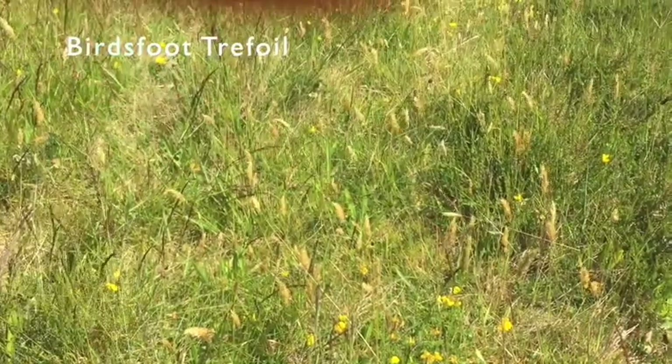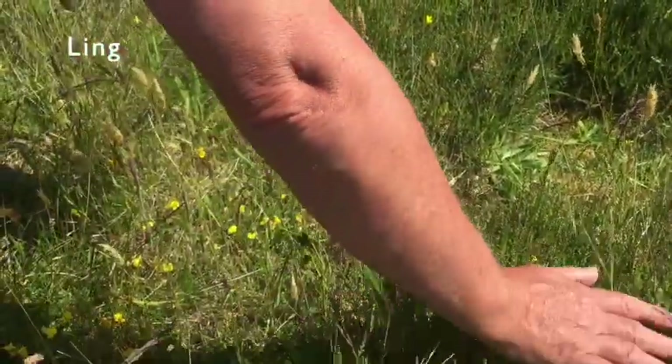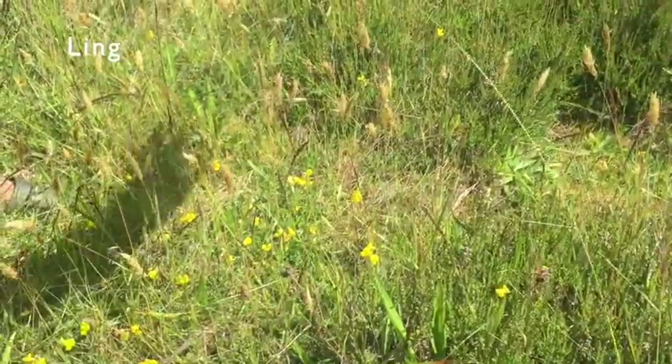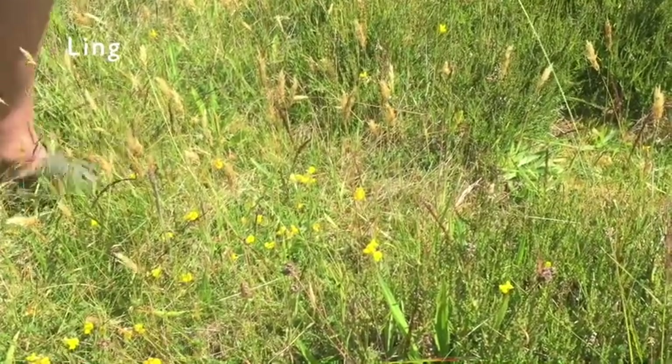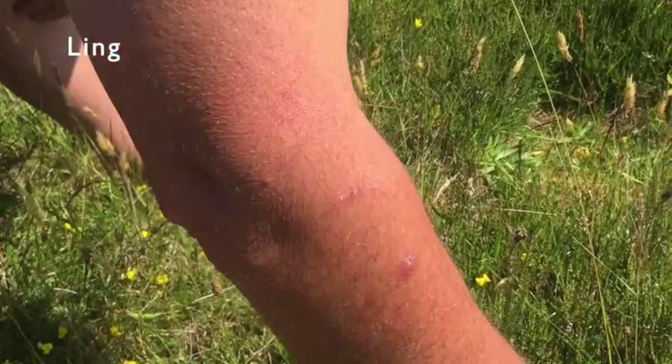It doesn't take any managing. This flower here is ling — okay, ling. We're trying to get that to flower right across this little site here, because that's what's on all the mines. So we're trying to make it more pretty, if you like. Can you see this area here, look?